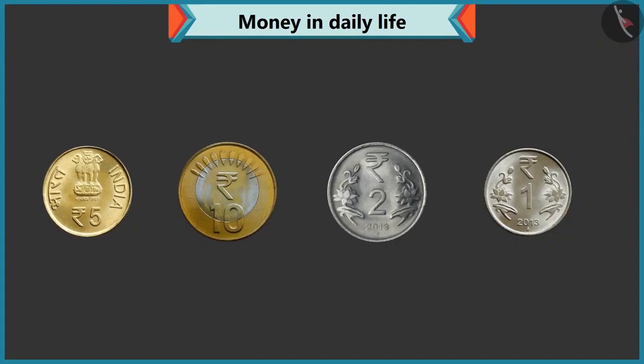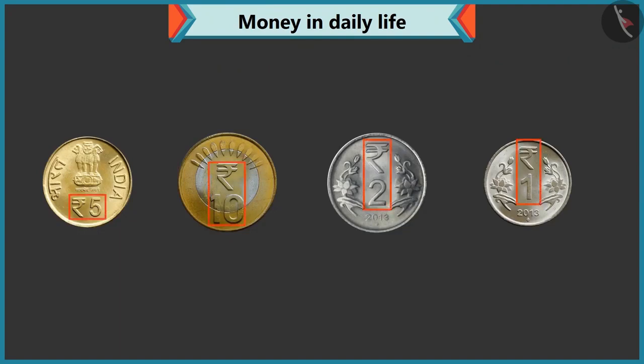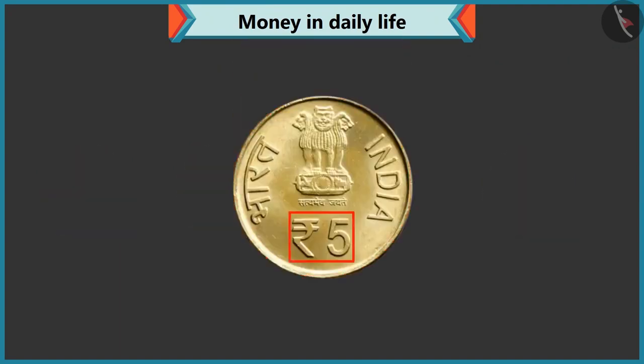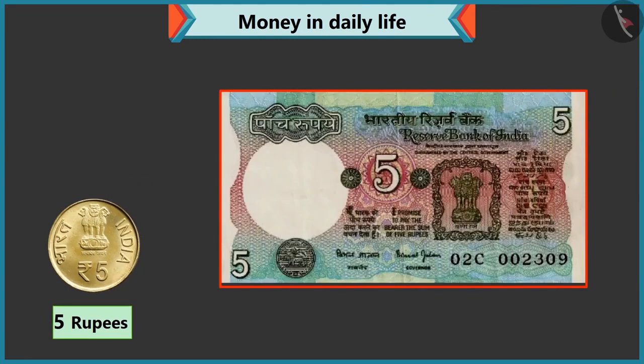Come, do we know the value of these coins? Are the values written on these coins too? Yes, Chi-Chi. Like every note, the value of the coin is also written on them. There are five written on this coin, so it is a five rupee coin, right? Perfect, Chi-Chi. But look, there is a five rupee note too.